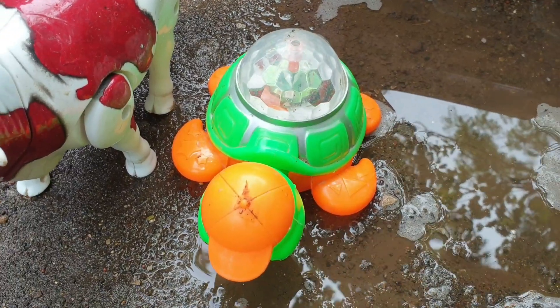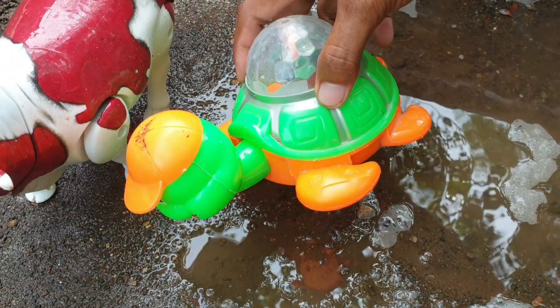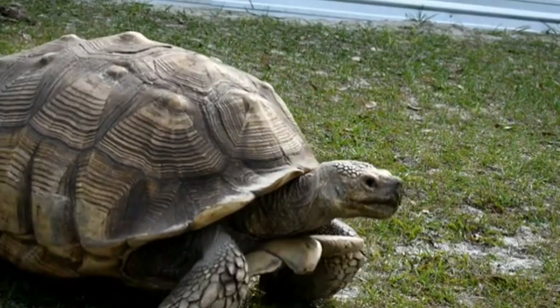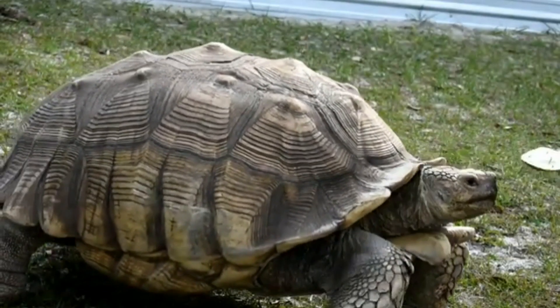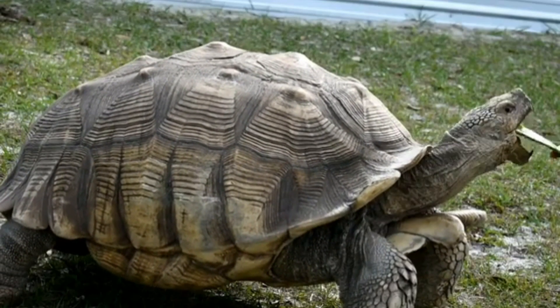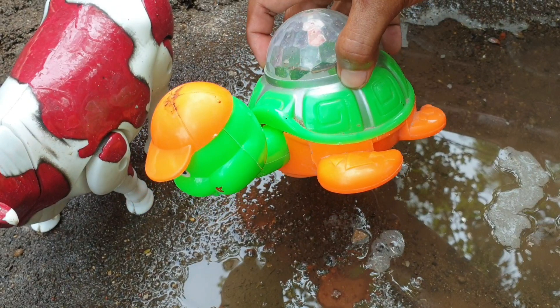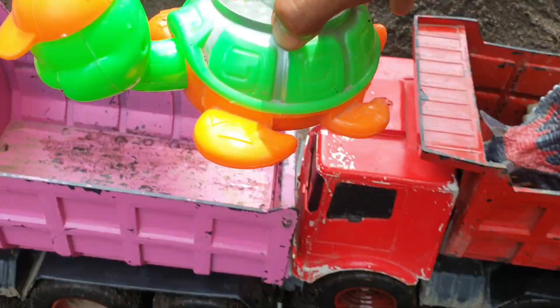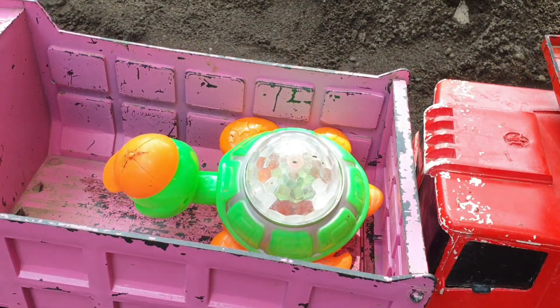Wadidaw, ternyata di sebelah sini ada buah. Ada kura-kura. Amazing sekali ya. Kita taruh ke truk warna pink. Amazing!